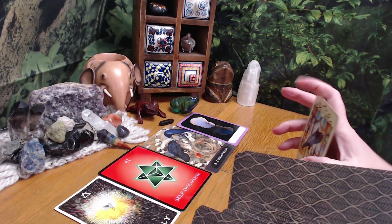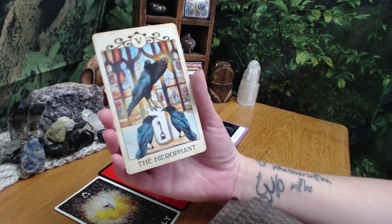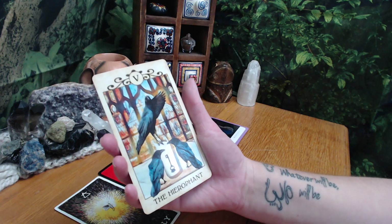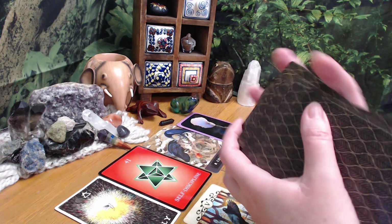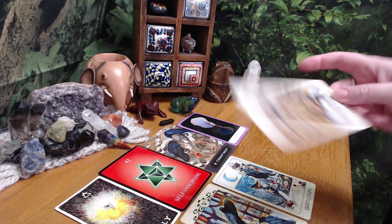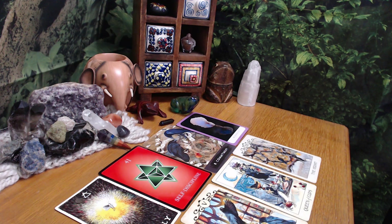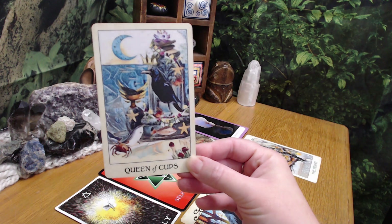Right away we have the Hierophant, which is mastery - like self-mastery - mentor, teacher. And then we have the Queen of Cups and the Hermit. So yeah, it's definitely something to do with your inner growth - either spiritually or physically. And it's definitely emotional - the Queen of Cups is very emotionally mature and also very intuitive.